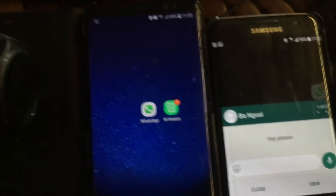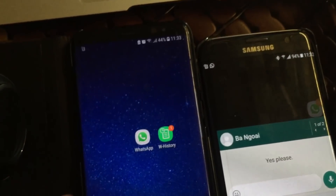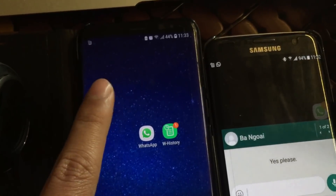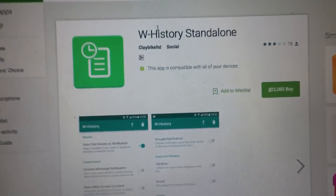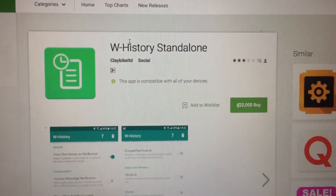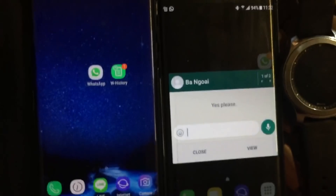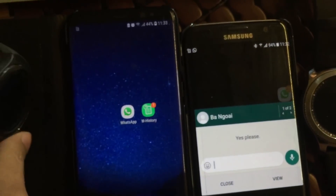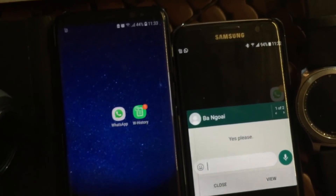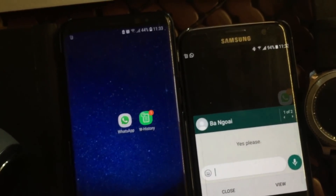For users who are using a non-Samsung phone or a Gear Fit, you don't have access to the Watch History app on the Samsung Store. Just go to the Play Store and purchase the 'What History Standalone' app — it will offer you the reply function and the chat log feature. If you have any questions, leave a comment below. Thank you for watching.